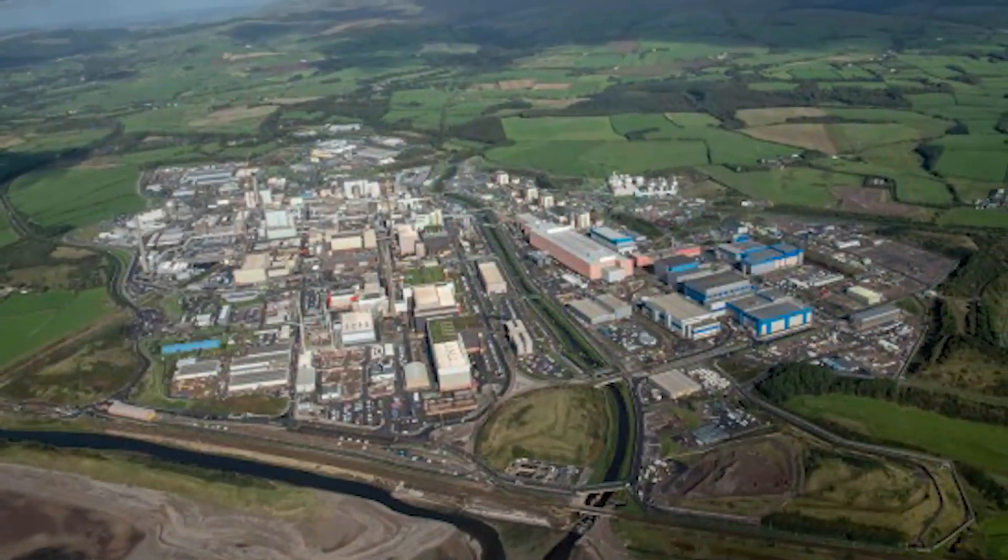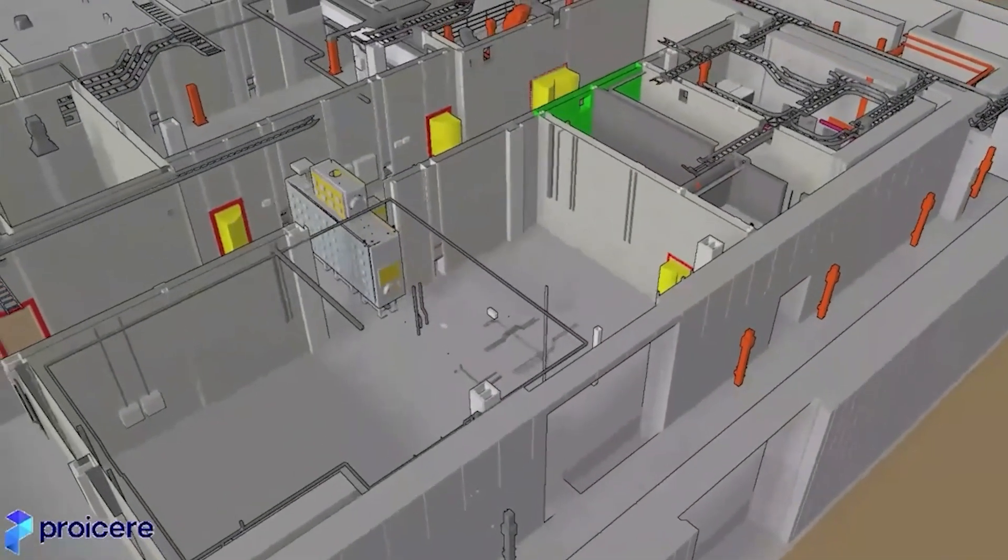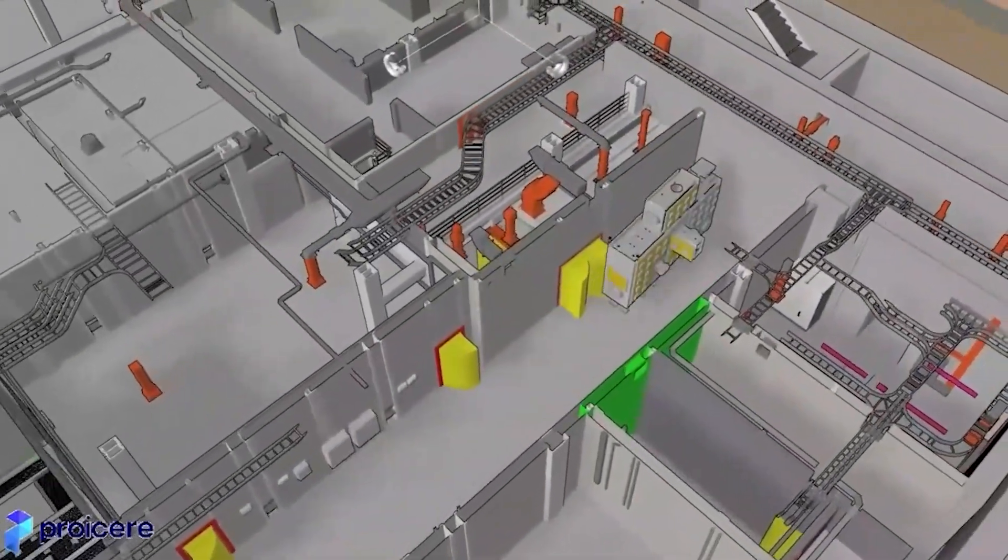Some of the key challenges on this project have been the project being in a remote location. We have 11 to 12 tier 1 contractors working for us, all integrating into one small space. 300 plus blue collar workers, all in a building footprint of 60 by 40, a lot of congestion on the site and a lot of interfaces with other live active nuclear projects.